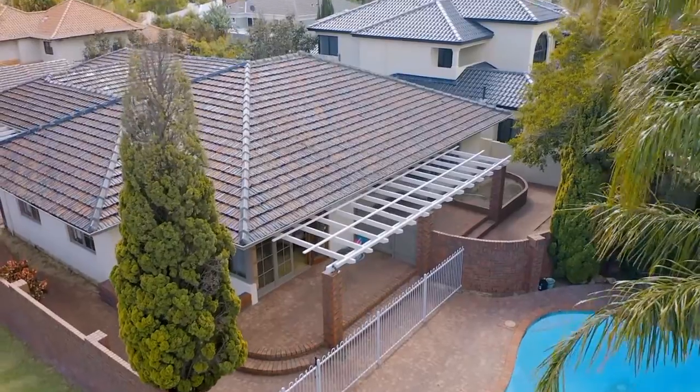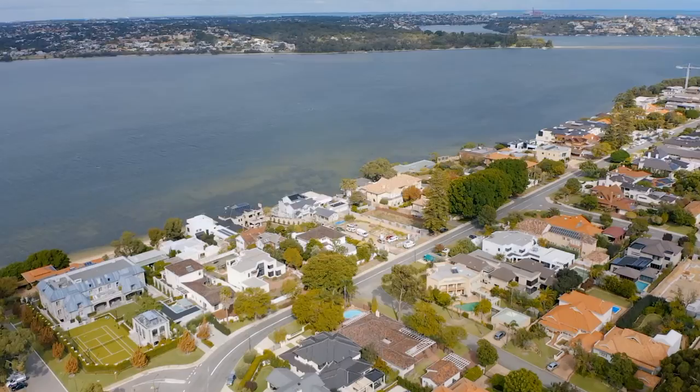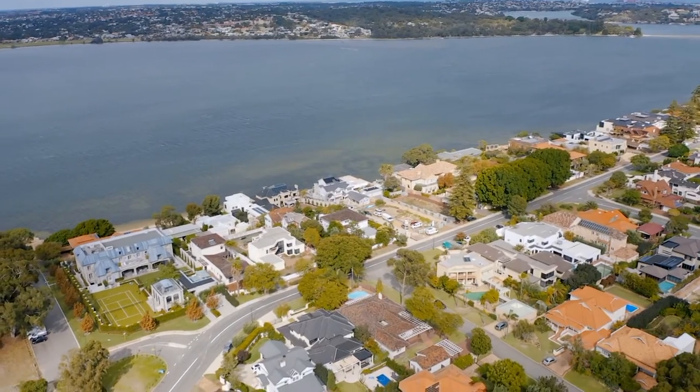Hi, Peter Robertson, William Porches Properties. Welcome to number seven, Jutland Parade here in Delkeith. We're on the corner of Hague Road and Jutland Parade, an iconic corner in one of Australia's most famous streets.